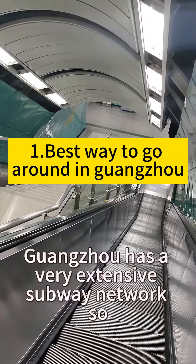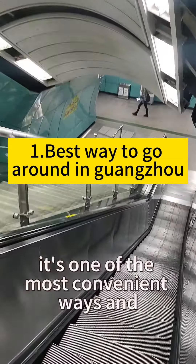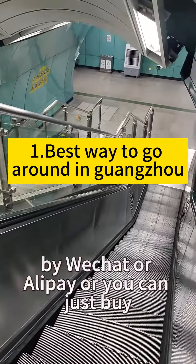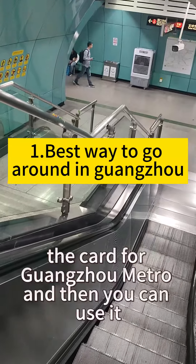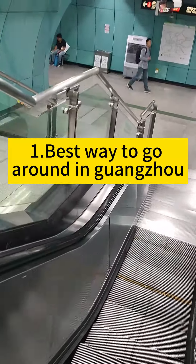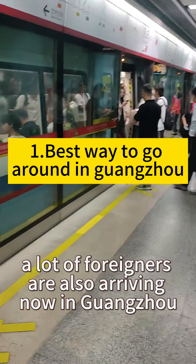Guangzhou has a very extensive subway network, so it's one of the most convenient ways to get around. You can pay by WeChat or Alipay, or you can buy the card for Guangzhou metro and use it to travel. You can see a lot of foreigners are also arriving in Guangzhou for the Canton Fair.